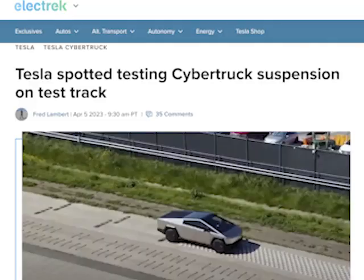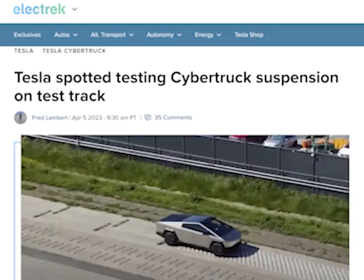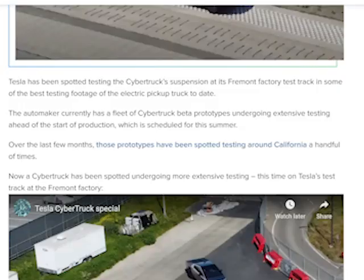Hello everyone, we've got an article from Electric here. The Cybertruck's been spotted again. Tesla's been doing some testing on the suspension outside on their test track. Tesla has been spotted testing the Cybertruck suspension at its Fremont factory test track in some of the best footage of the electric pickup truck to date.